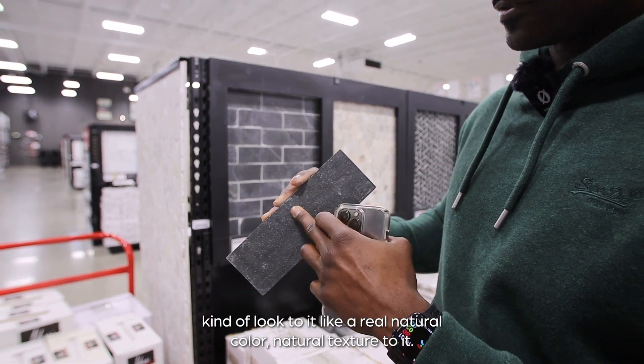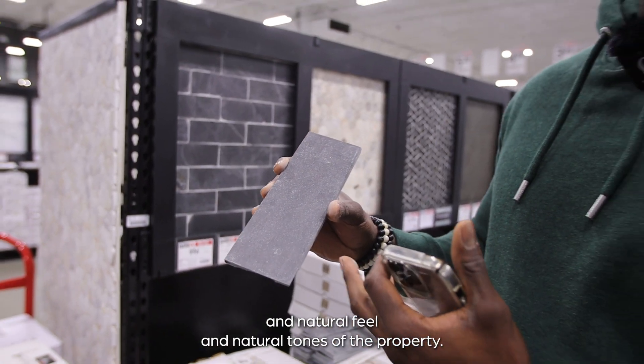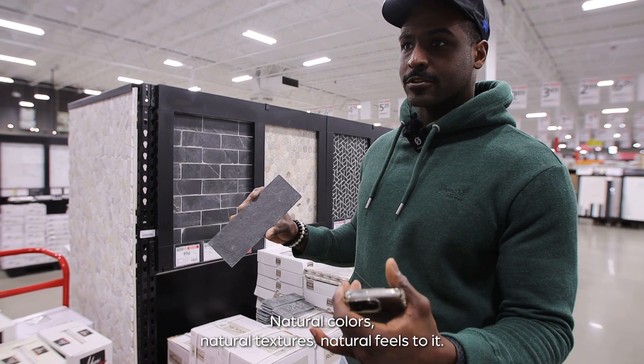It has a real natural color and natural texture to it. In the historic home that we're flipping, you obviously want to keep the natural colors, natural feels, and natural tones to the property. With us going with a French design on this house, that's pretty much what it entails — natural colors, natural textures, natural feels.